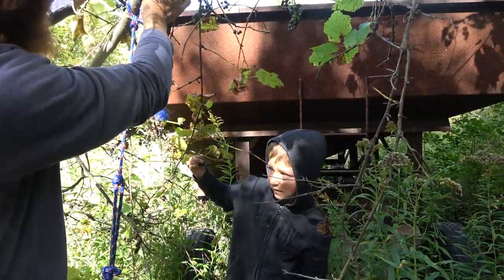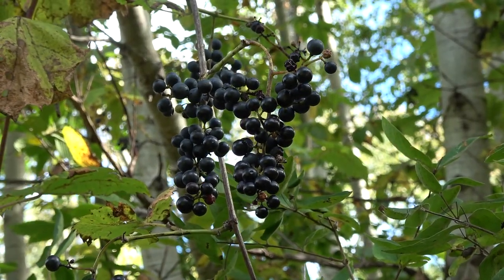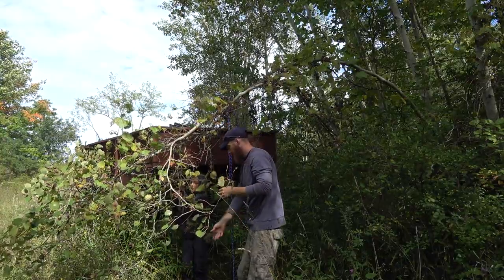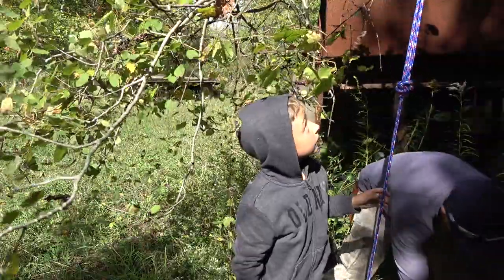Picking wild grapes can go quickly when they are located in abundance, as is often the case. Don't bother picking individual grapes — instead just pull off the entire cluster. Be careful not to pile them too high on top of one another or you will crush them and they will begin to ferment.